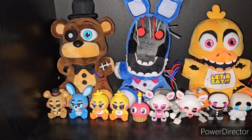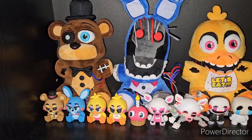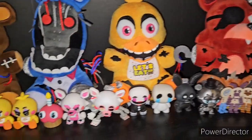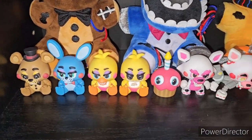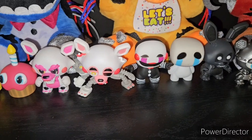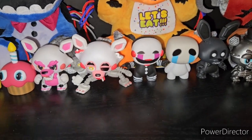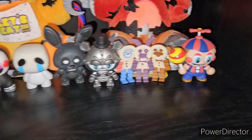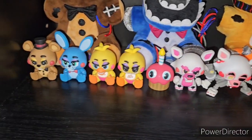Going down one, we have the Five Nights at Freddy's 2 Withered section. We have the X-Mart Withered Freddy, Withered Bonnie, Withered Chica, and Withered Foxy. Then we have basically all the minis from the full sets. The Mangle is the full Mangle — the whole damaged one. I'm just missing Withered Bonnie from the original set, and then after that I have basically all of them.